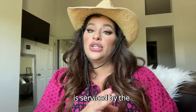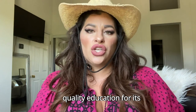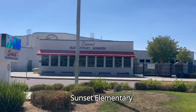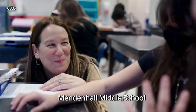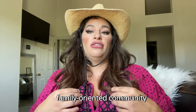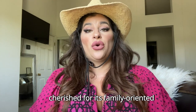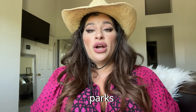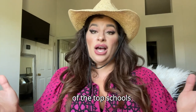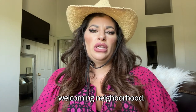Sunset East is serviced by the Livermore Valley Joint Unified School District, ensuring access to quality education for its residents. Some of the schools serviced by the area are Sunset Elementary, Mendenhall Middle School, and Granada High School. Some of the pros of living in this community is that it's a family-oriented community with numerous parks, playgrounds, and recreational facilities nearby, as well as some of the top schools in Livermore, making it an ideal choice for families seeking a safe and welcoming neighborhood.